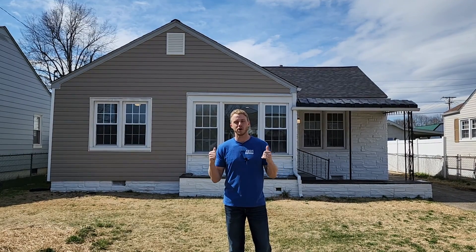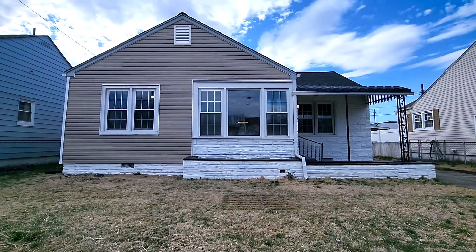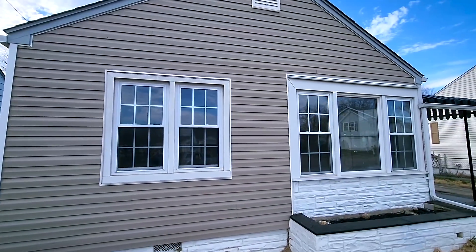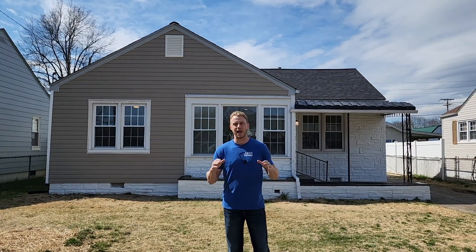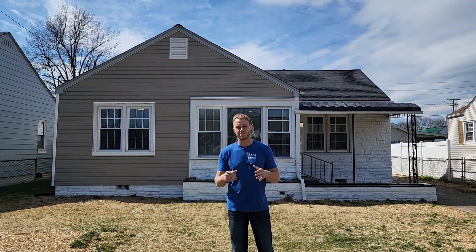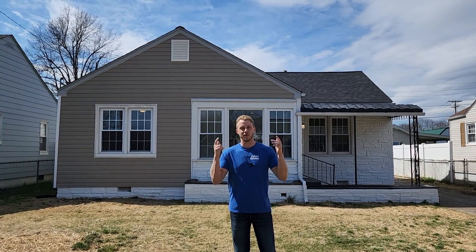But we're over here now and I'm about to walk you guys through our newest rehab. This house right behind me is a great starter home — we're going to be asking $145,000. It's a smaller house, 1,250 square feet, two bedrooms, one bath, but we've redone everything. We also redid the whole backyard — it had a swimming pool in it and we got rid of that and it looks so much better.